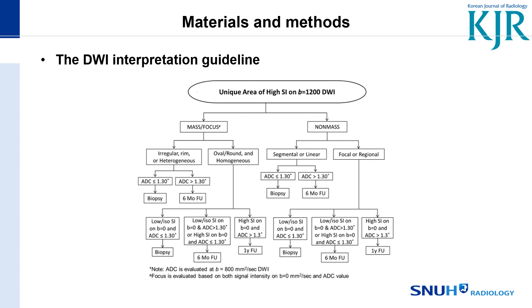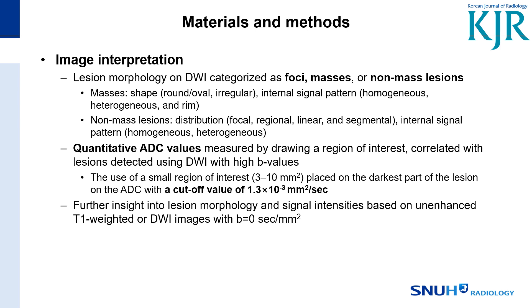When it shows oval, round, and homogeneous morphology, it is also categorized according to the signal intensity on B0 and the ADC map, and managed as biopsy, six-month follow-up, or one-year follow-up. As explained in the figure, we assess lesion morphology first and measure the ADC values with a cutoff of 1.3.